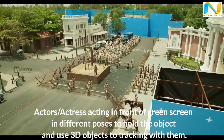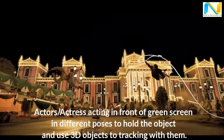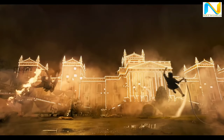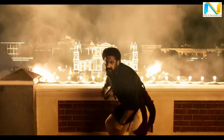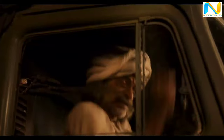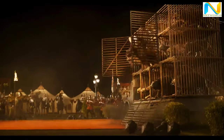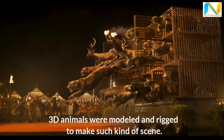Actors and actresses act in front of a green screen in different poses, holding objects and using 3D objects for tracking with them. 3D animals were modeled and rigged to make scenes like this.